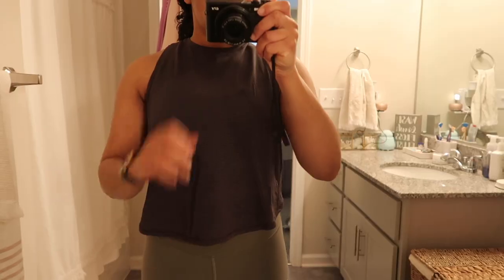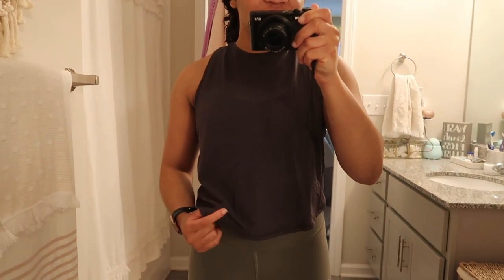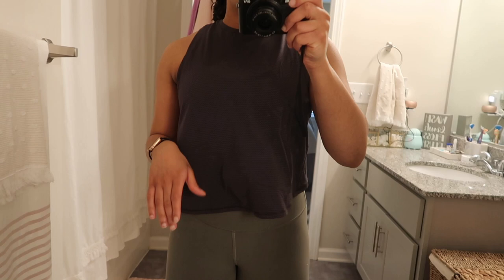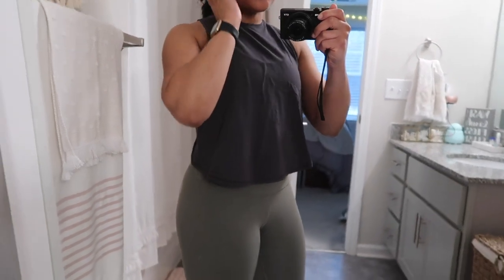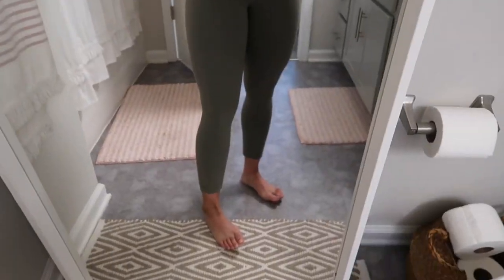I'm doing a HIIT workout today so we have on more functional clothing. My shirt is the Fast and Light tank. I really like this because it has Silverescent in it, similar to the Swiftly line, so you can wear it multiple times if you want to. It's nice because it's loose, and Silverescent is kind of like anti-stink technology so it doesn't smell. The shirt goes out in the front and the back is open a little bit.